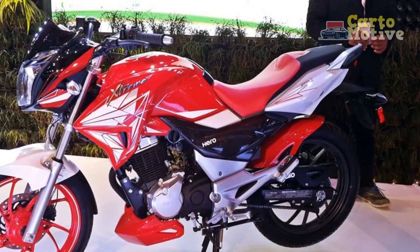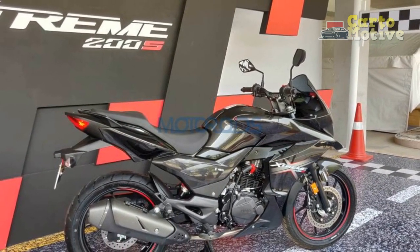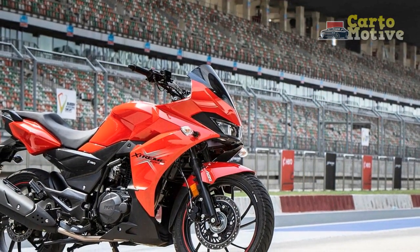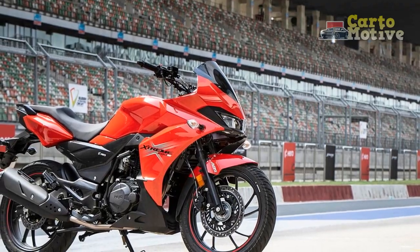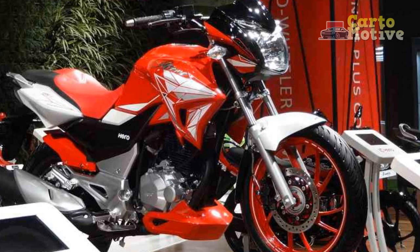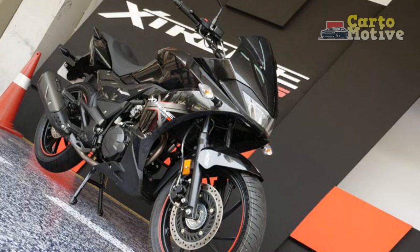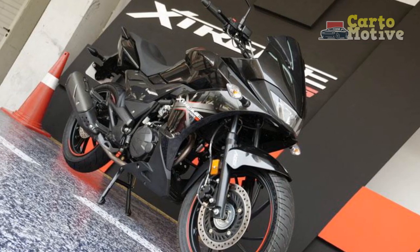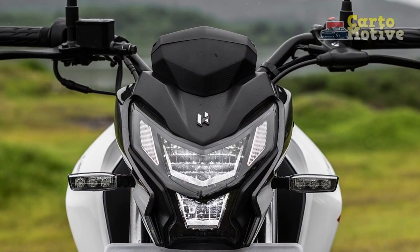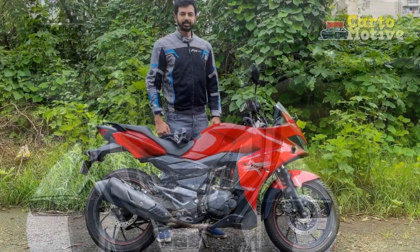4. Storage space: The motorcycle's sporty design might compromise the availability of storage options, such as under-seat storage, which can be convenient for carrying small items. 5. Lack of advanced technology: While the Xtreme 200S offers a digital instrument cluster, it might lack some advanced features found in higher-end motorcycles, such as smartphone connectivity or riding modes. 6. After-sales support: Depending on the region, availability of authorized service centers and spare parts for the Hero Xtreme 200S might vary, potentially impacting the overall ownership experience for some riders.